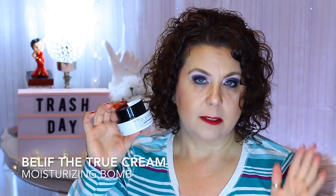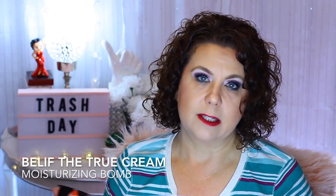This was a sad day when this was empty. This is from Belif — the True Cream Moisturizing Balm, not the Aqua Balm. This was a perfect nighttime moisturizer for me, and I could kick myself for not buying the big tub during the Sephora Beauty Insider event. I have some other moisturizers I need to use, but I'm already missing this. I may have to pay full price for it.